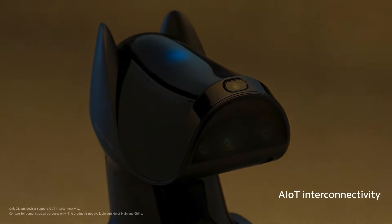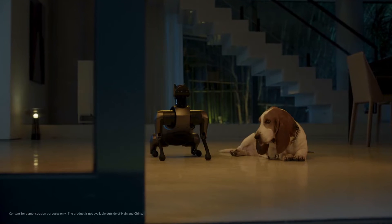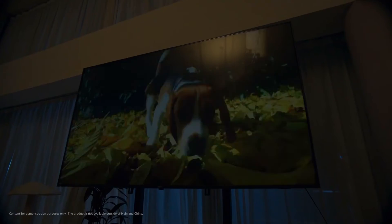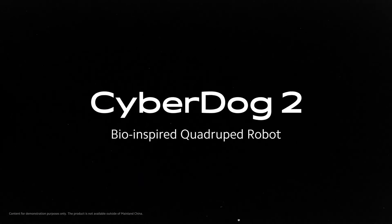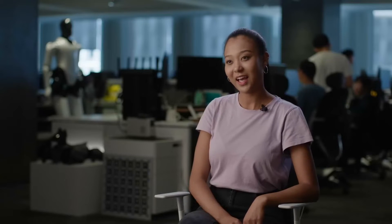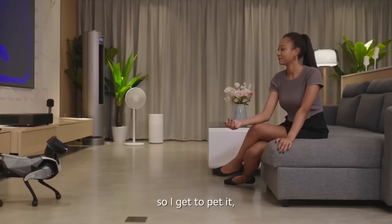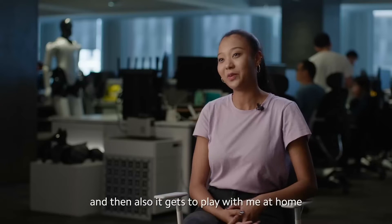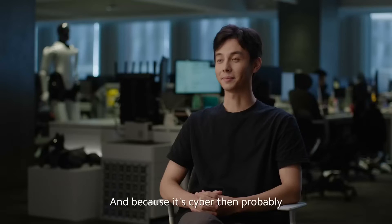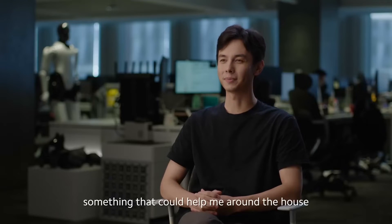A cyber pet — I'd like it to still have the normal pet features. So I get to pet it, walk with it, and then also it gets to play with me at home. If it's a pet, I'd want a companion that could be with me 24-7. And because it's cyber, then probably something that could help me around the house.